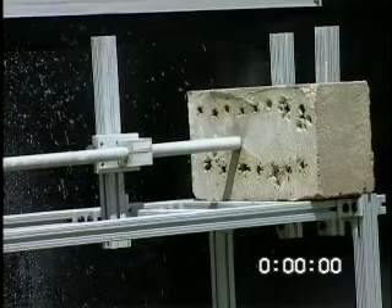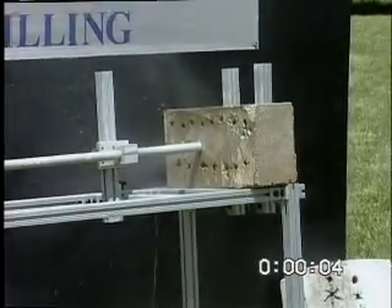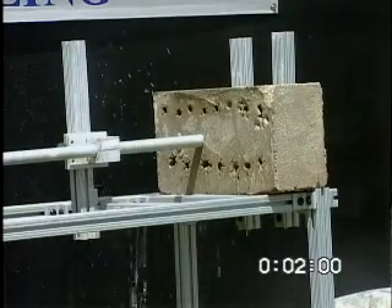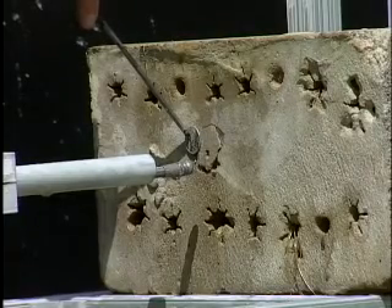This demonstration illustrates the competitor's jet bit attempting to drill just a medium-strength sandstone rock. Even with a high pressure of 8,000 psi applied to the bit for approximately two minutes, no significant penetration occurred.